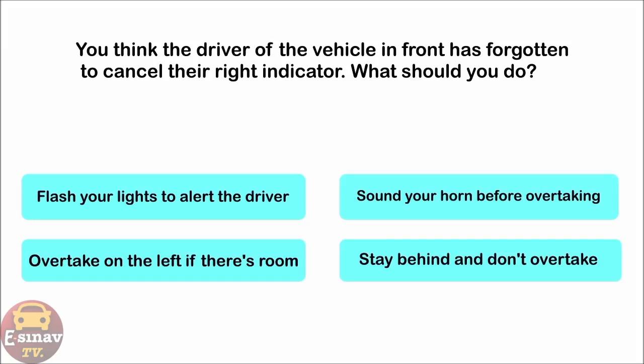You think the driver of the vehicle in front has forgotten to cancel their right indicator. What should you do? Flash your lights to alert the driver. Sound your horn before overtaking. Overtake on the left if there's room. Stay behind and don't overtake. The correct answer is: stay behind and don't overtake.